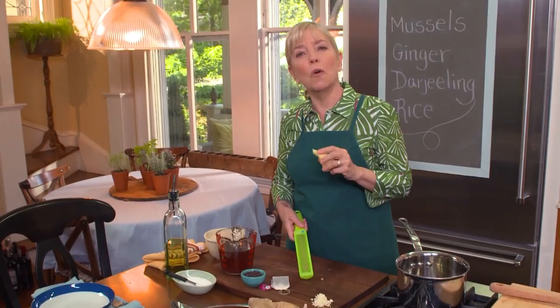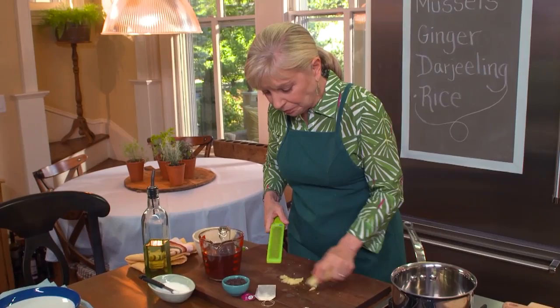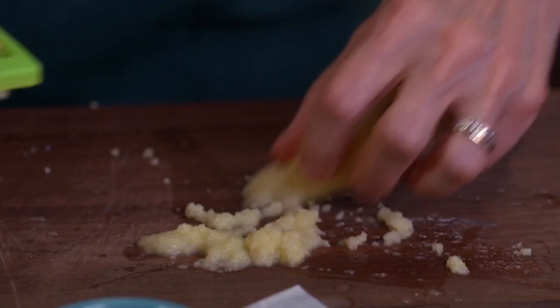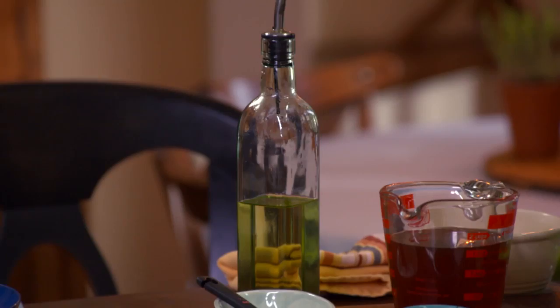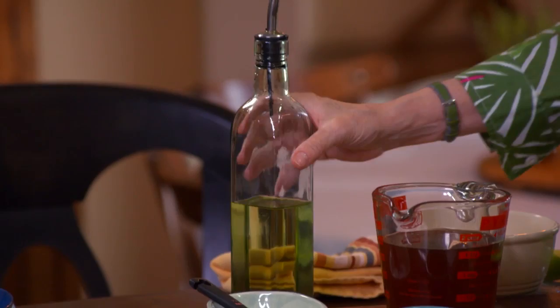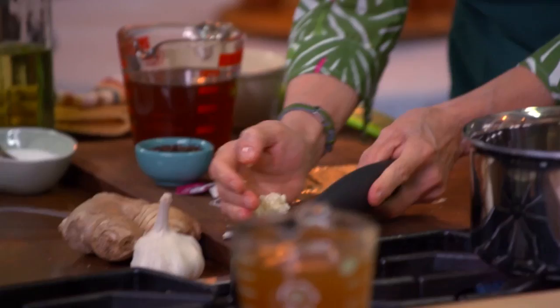We need about two teaspoons of ginger — this is the Asian influence — and then some garlic as well. I've already brewed some very strong Darjeeling because we want to bring that nice flavor in there. Just a little bit of grapeseed oil; I generally use a flavorless vegetable oil for Asian cooking. A pilaf is a rice dish where you toast the rice first, and we're adding these flavorings: our ginger and garlic.